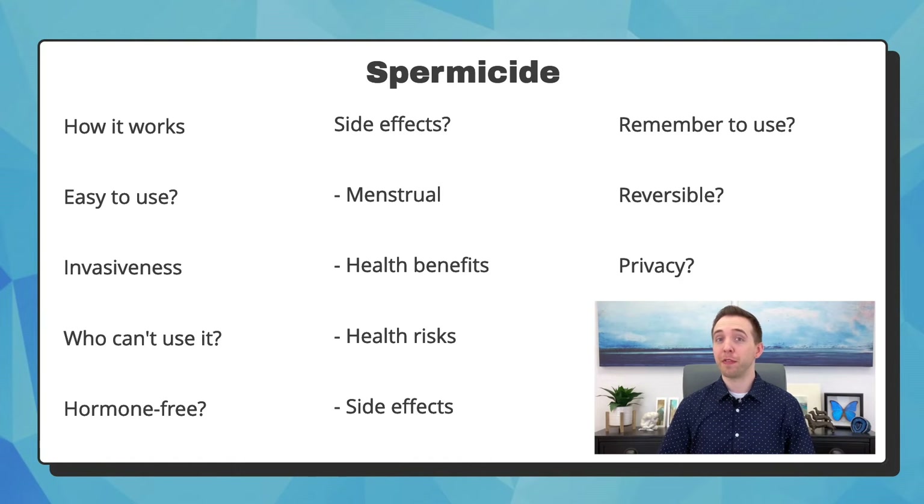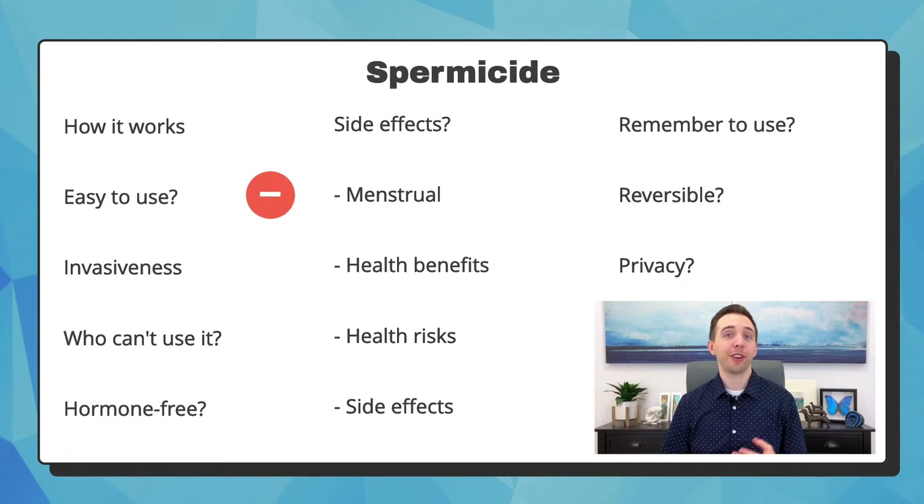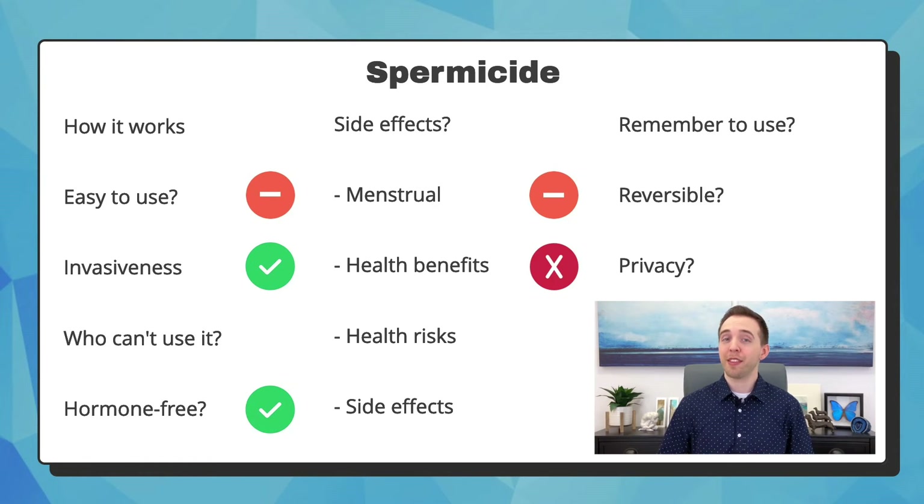Spermicide is a general term for various gels, creams, and foams that can be inserted vaginally before sex. They contain chemicals that prevent sperm from traveling into the uterus to meet the egg. It can be used on its own, but it's usually recommended to be used with another method such as a condom. It's required to be placed deep in the vagina at the cervix, but is relatively easy once you learn how. It is not invasive. You should not use the product if it causes irritation or an allergic reaction. It is hormone-free and does not affect menstruation. Unfortunately it does have health risks and side effects — if it causes vaginal irritation, you'll have an increased chance of catching a sexually transmitted infection if your partner has one.